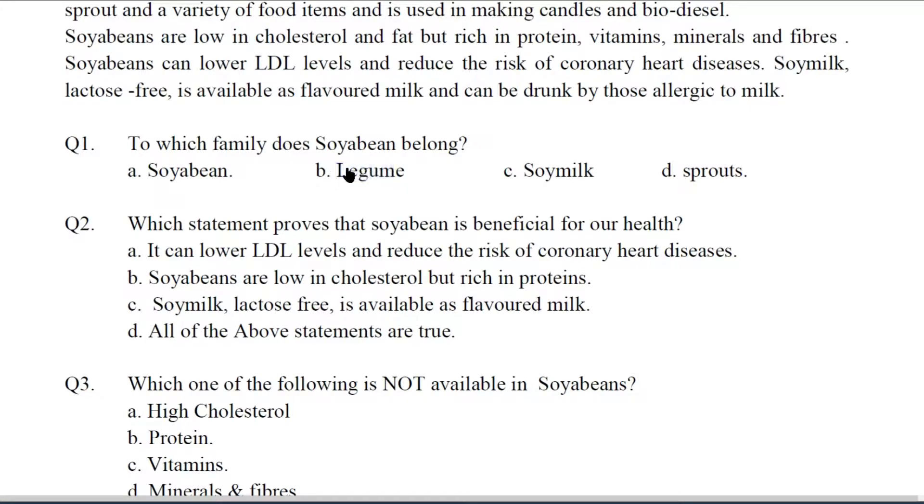Q2. Which statement proves that soya bean is beneficial for our health? Option A: It can lower LDL levels and reduce the risk of coronary heart diseases. Option B: Soya beans are low in cholesterol but rich in proteins. Option C: Soya milk, lactose free, is available as flavored milk. We find that all three options are right, so the answer will be D — all of the above statements are true. The answer is given in the second paragraph.